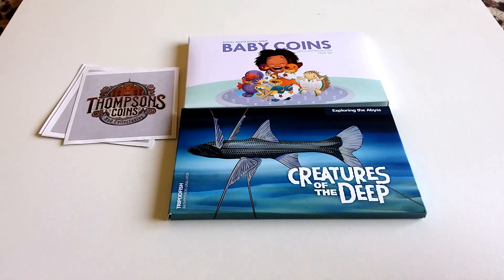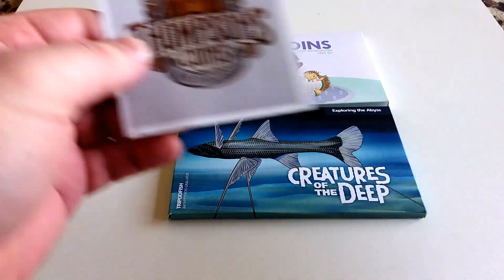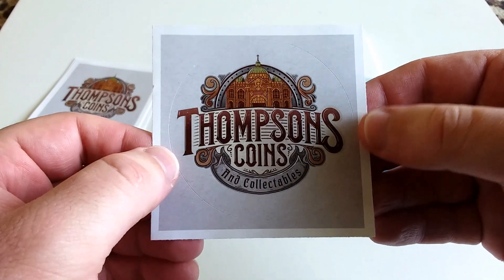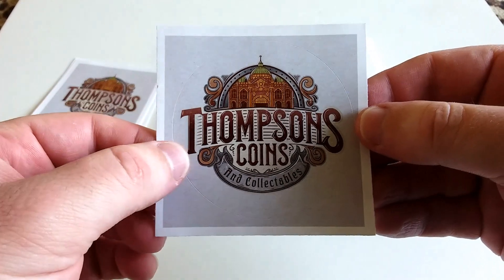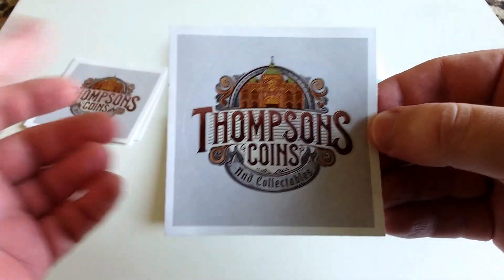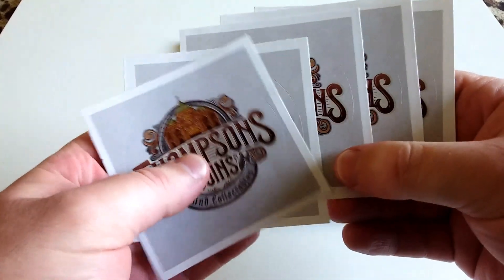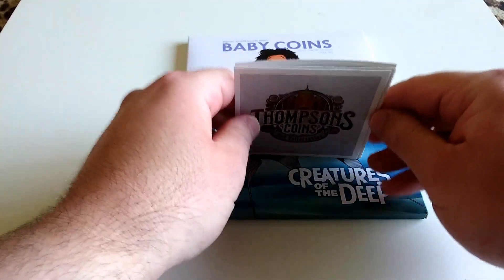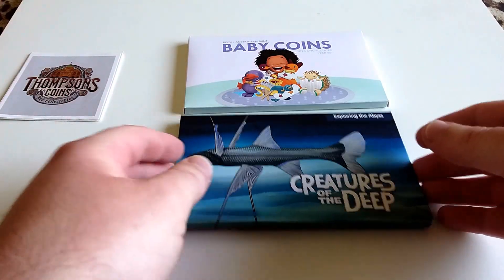Hey everyone, welcome back to the channel. Today I've got my package in the mail from Thompson's Coins and Collectibles — they're a coin dealer here in Melbourne. I highly recommend checking them out; I'll leave a link to the website in the description below. I've dealt with this coin dealer for a while now, and these are the stickers they send you with each order.